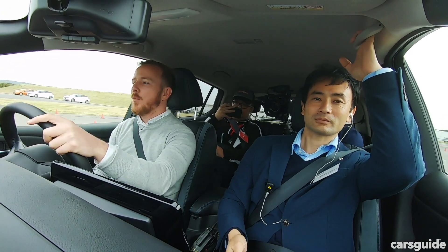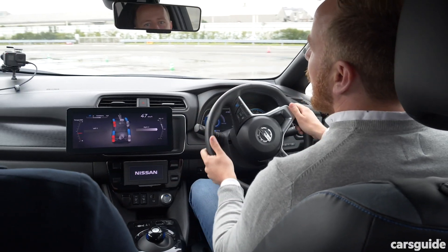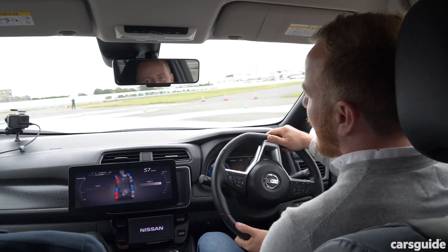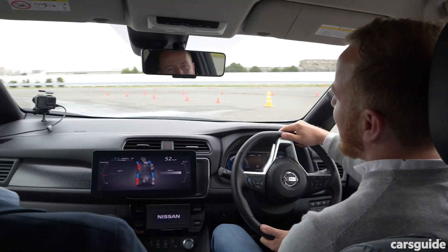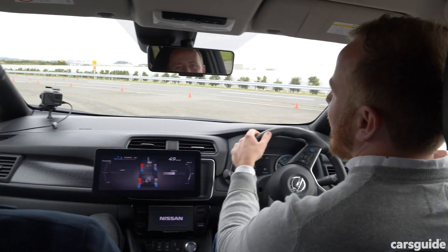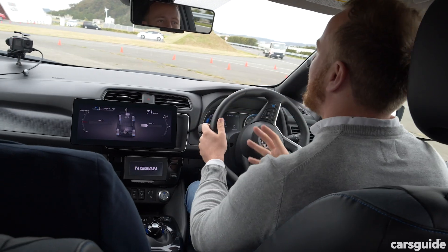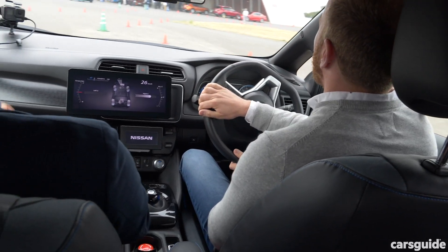Back on now — let's see how it handles in the wet. Planting the foot at the cones — yeah, that's a much more controlled experience. So if you live anywhere near a winding road and it ever rains, that's a feature you want.